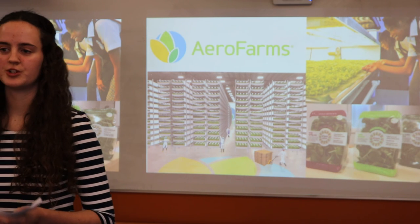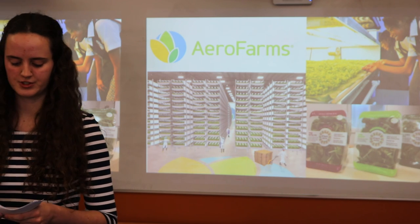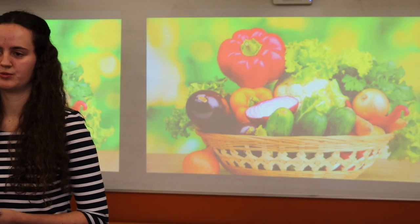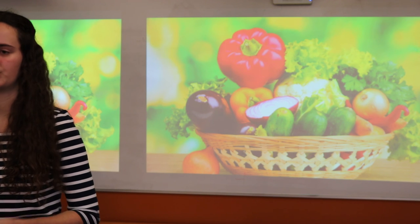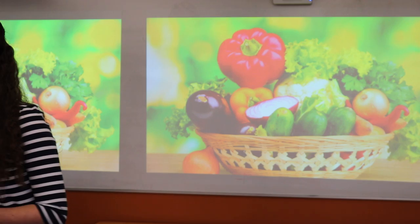New Zealand should apply vertical farming across the country to provide better food security, lower produce prices, and less reliance on international food imports. We need to come together to support good, healthy local food in New Zealand. Thank you.